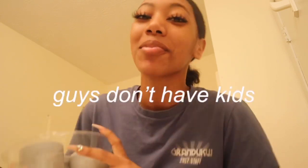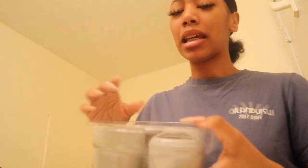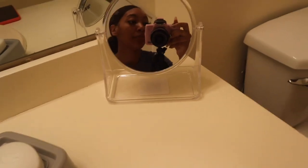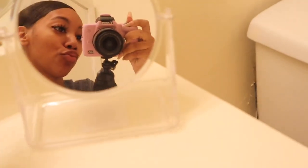I got some new stuff at Walmart for the bathroom. I got this teeth-brushing organizer where the two brushes just go in here — it's cute. I also got this little gray bin, a mirror, and shower rods. But the shower rods are too small so that's not gonna work — we might just take them back.